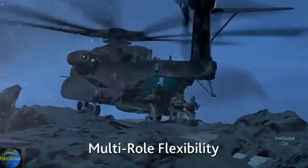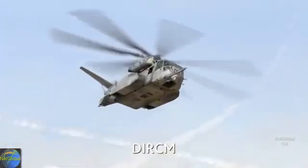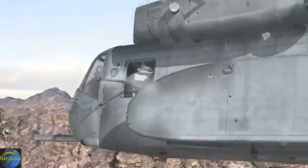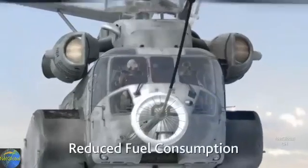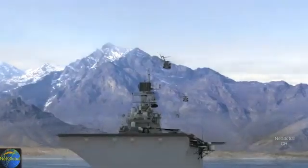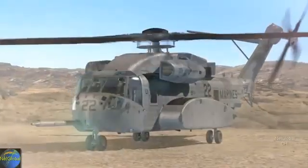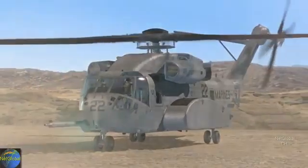The CH-53K delivers significantly increased performance and capability across five key areas: multi-mission flexibility, state-of-the-art avionics, increased lift, and increased survivability. With decreased cost for fuel and maintenance, the Sikorsky CH-53K heavy lift helicopter is the Marine Corps' choice for the 21st century.